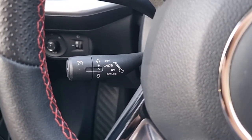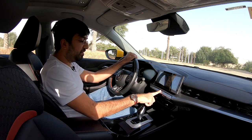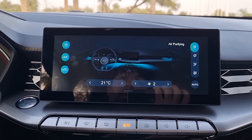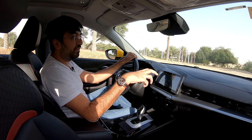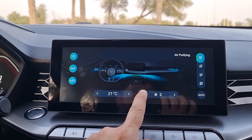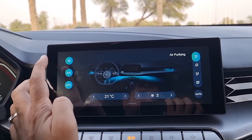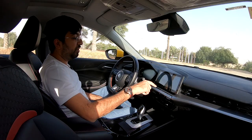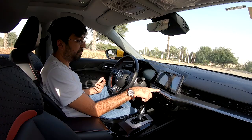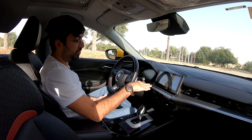Cruise control is available, with its stalk mounted behind the steering wheel. The air conditioning is controlled through the infotainment screen, but a dedicated on/off button glows orange when active. It's a single-zone AC system where you can adjust temperature, fan speed, and air flow direction. An air purifying option is exclusive to the Luxury model. The AC status — temperature, fan speed — is always shown at the top of the screen.